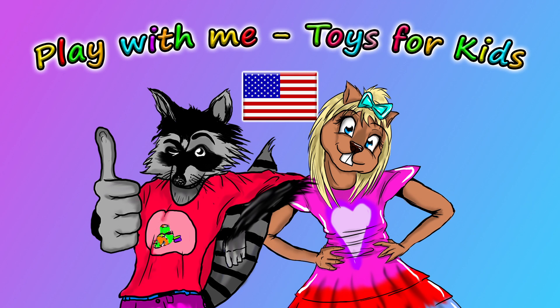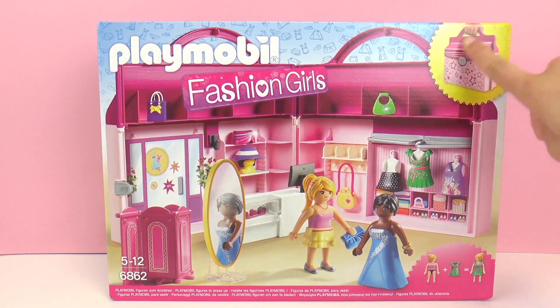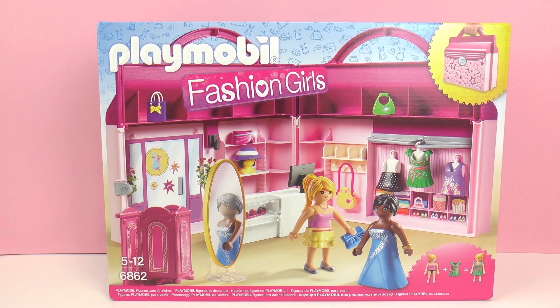Hello and welcome to Play With Me Toys for Kids. Today I have something new from Playmobil to show you. This is from the Fashion Girl series. Its number is 6862 and it's recommended for ages 5-12, but it's fun to play with at any age if you ask me.